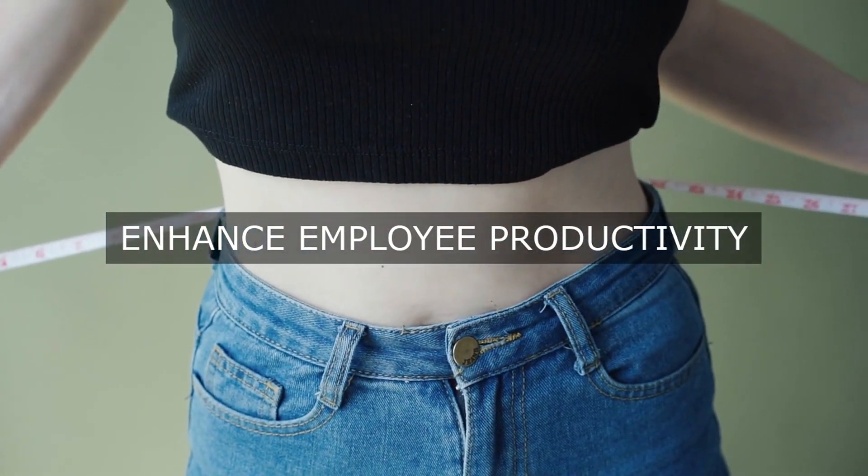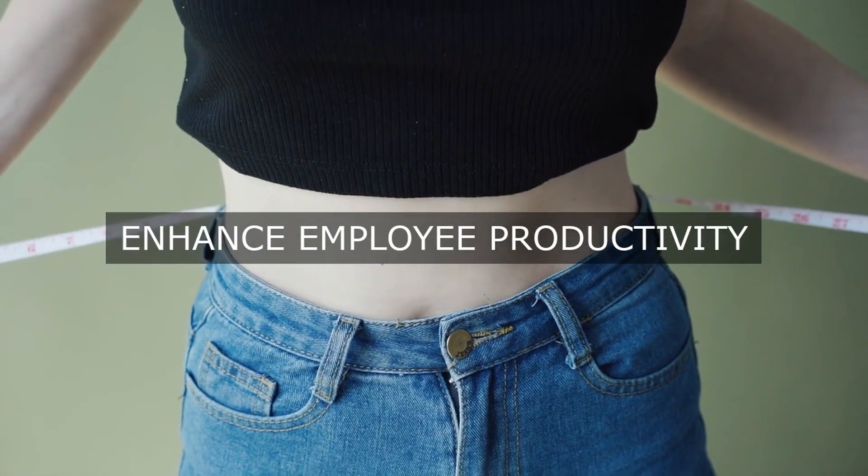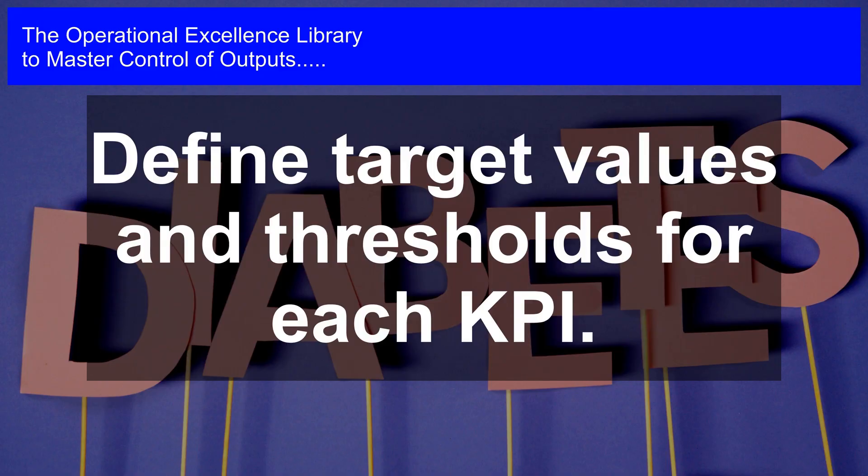For customer satisfaction: on-time delivery rate, customer satisfaction survey results, and net promoter score.